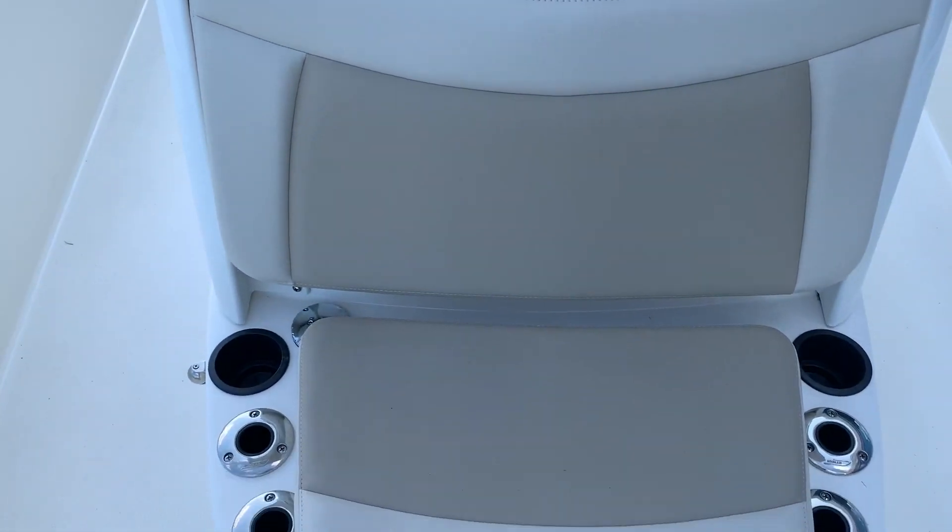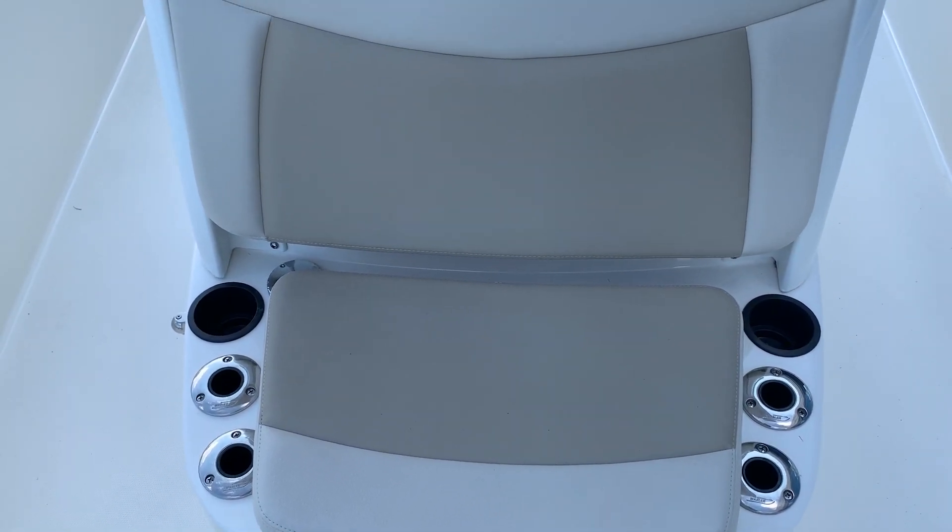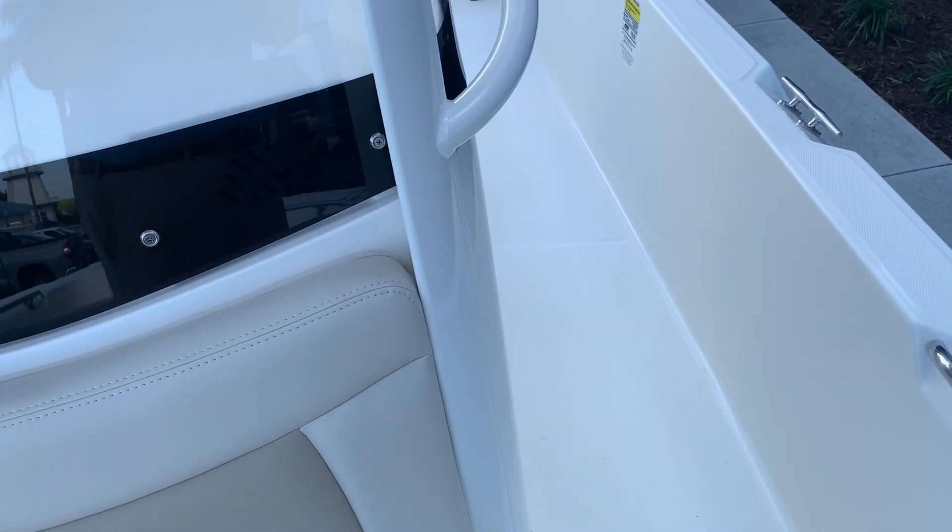Looking back, there's a nice seat on the front of the console with rod holders, and there is a live well underneath there.